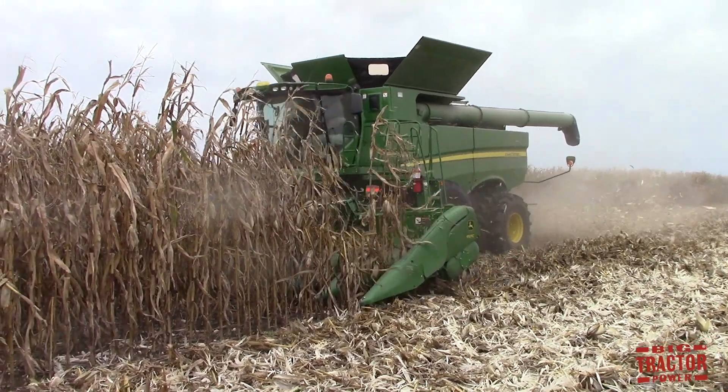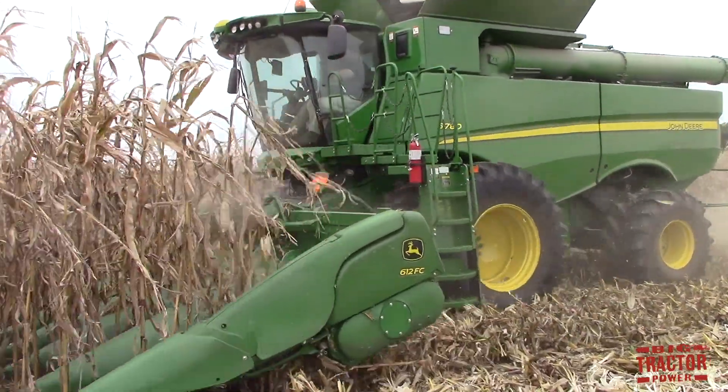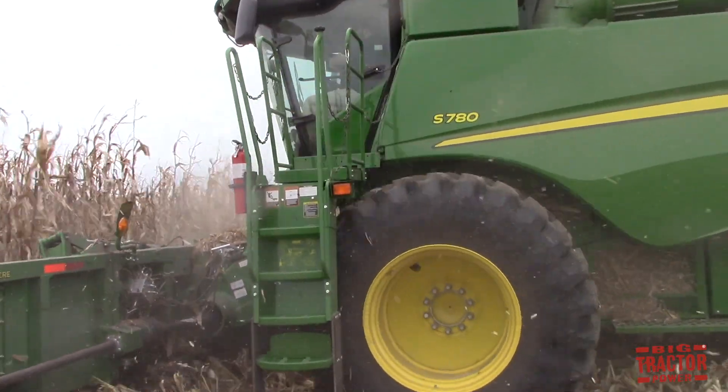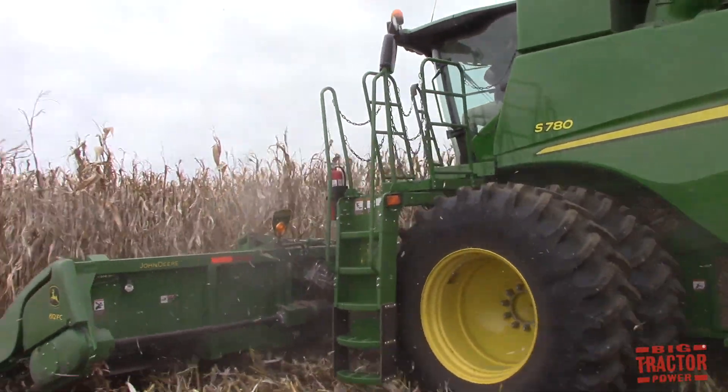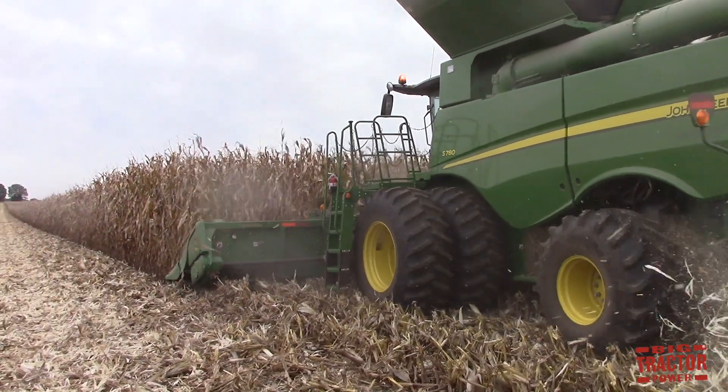One of the combines I'm really excited to spend some time out in the field with is the new 2018 S700 series. We'll be tracking down the S790, the S780, and the S770, as well as the John Deere 12-row folding corn head.